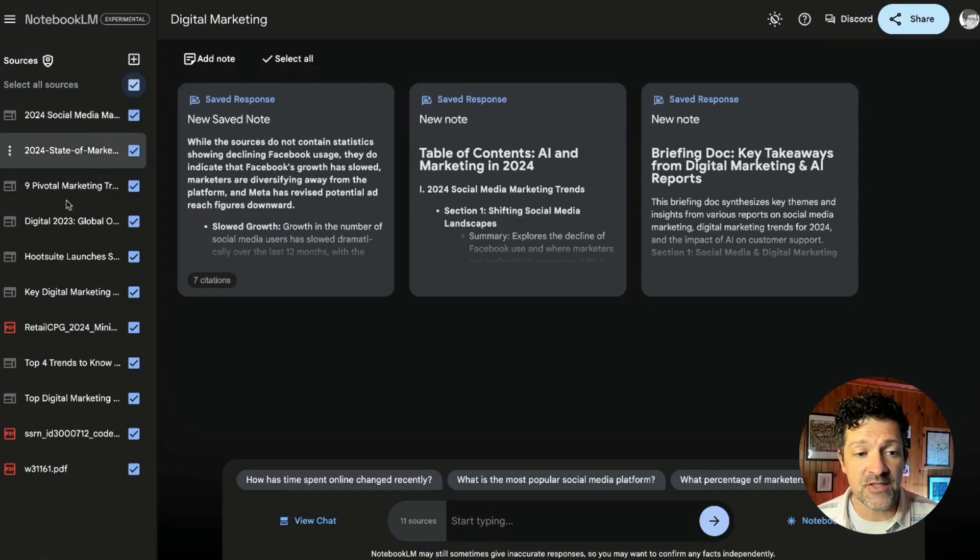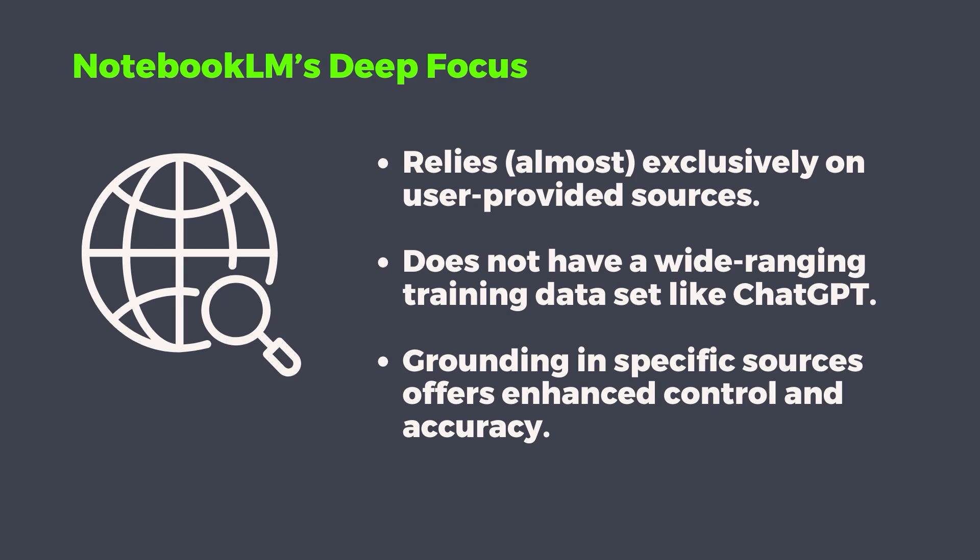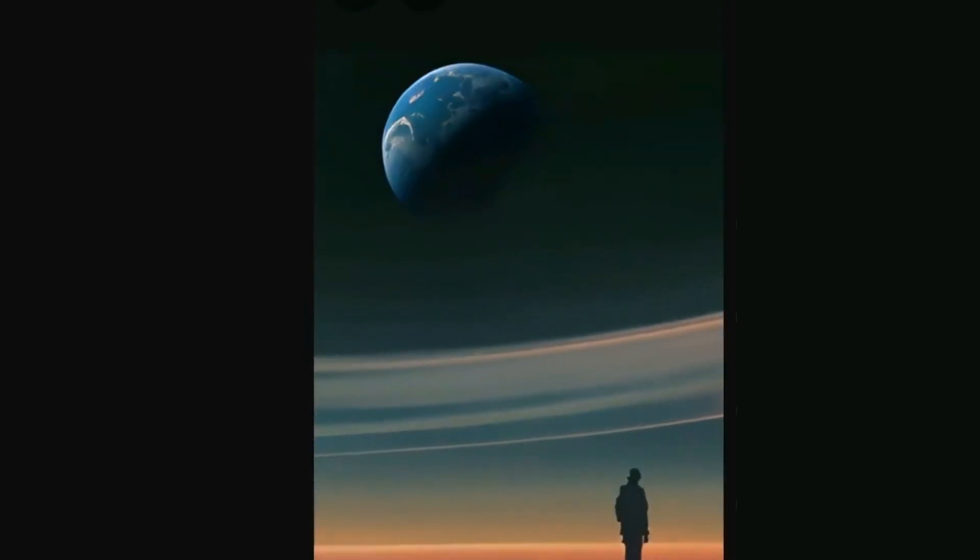Now I want to show you exactly how I pulled in all of this information, because that's the hard part. You really need a lot of information in here to get the most value out of it. This tool is really focused on the sources that you give it — on its own, it doesn't know all of the things that ChatGPT knows, for instance. It doesn't have all of that in its training data. They really wanted to focus this tool on grounding it in your sources, which I think is a really good call.